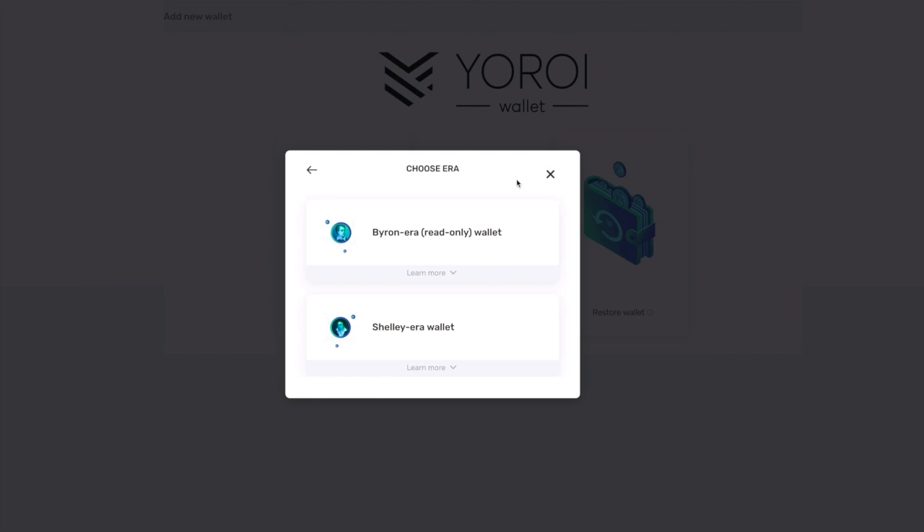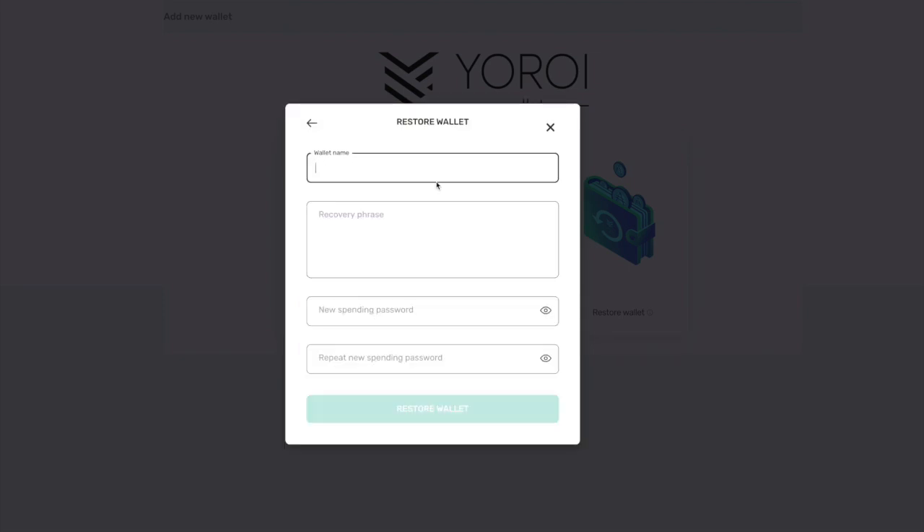It will ask you to choose whether you have a Byron era wallet or a Shelley era wallet. Byron era is marked as read only, which means Shelley functionality like delegating and staking are only available for the Shelley era wallet. If you have a Byron era wallet, click on it, enter your recovery phrase and spending password, and your wallet will be restored. You'll then be prompted to create a new Shelley era wallet, transfer your ADA from the Byron wallet to the new Shelley wallet, and from there the delegation process is exactly the same as shown earlier.